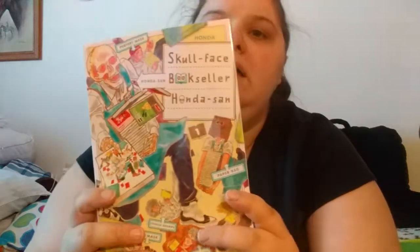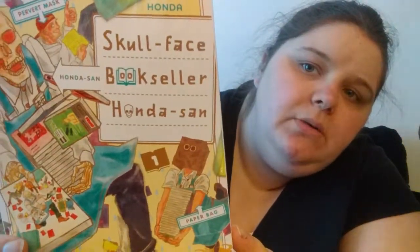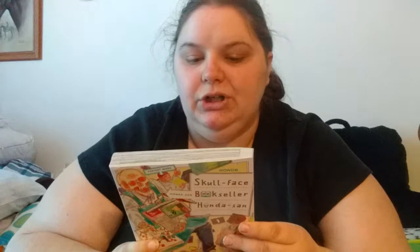Majority of mangas do. 'Skull Face Bookseller' — again, I might be reading it a little wrong, so I'll put it up so you can see. This says OT for rating and it says 'older teens,' so I'm assuming probably like 14 and up — I'm not sure what they consider older teens. I have a feeling I'm not going to get into this one, to be honest, because of the graphics. I'm more about graphics than anything with my mangas.